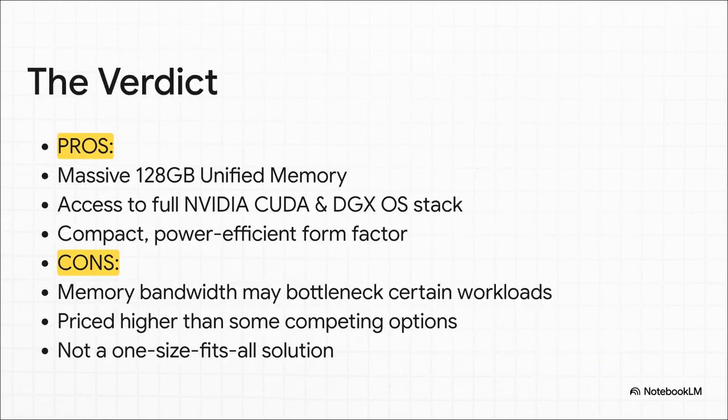So what's the verdict? Look, the DGX Spark is not for everybody. It's a scalpel, not a Swiss army knife. If your work lives and dies on raw memory bandwidth, this probably isn't the machine for you. But if your biggest problem is just getting access to a huge memory pool with the full official NVIDIA software stack and a quiet box that fits on your desk, then this thing was built specifically for you.